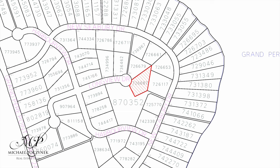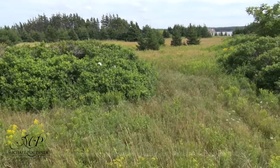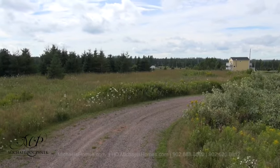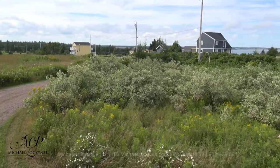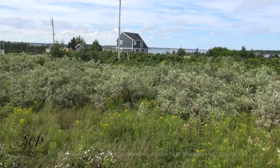This would be lot 726687, and this lot sits at the end of a court. It would actually be west or behind the first two lots. And this would be the view in front of your lot — we've got a couple of newer cottages. This grassed-in area is sort of the center of the cul-de-sac.